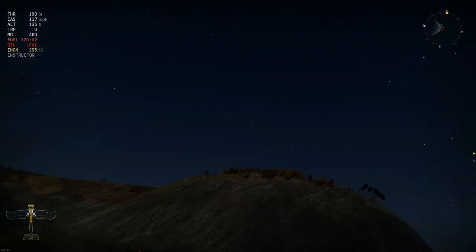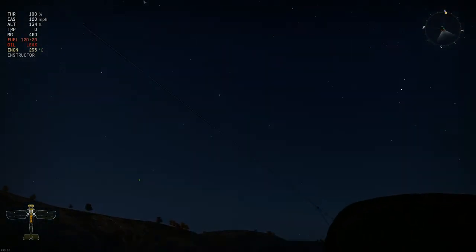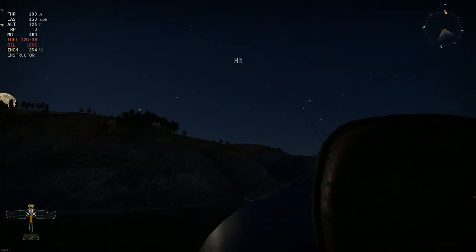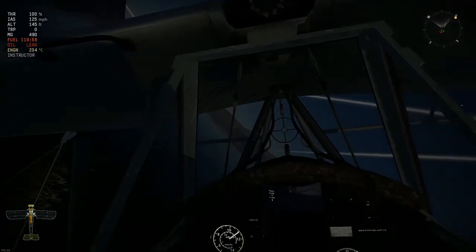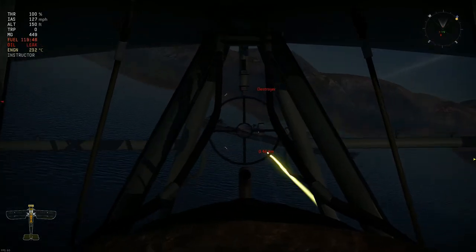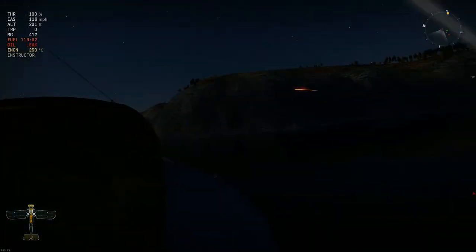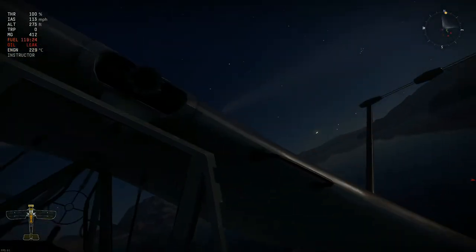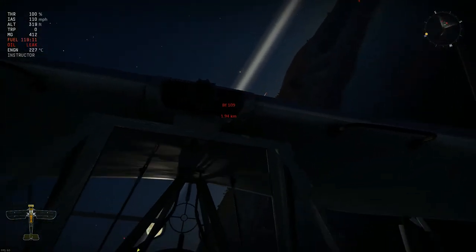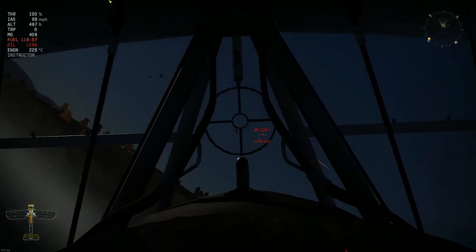Born obsolete, the Swordfish showed the world that sometimes old technology is still needed. That's the thing about the Swordfish — it was out of date, obsolete, seemingly no use anymore. Monoplanes were the new toy; biplanes' day had passed. And yet they still managed to take the fight to everything. Their slow speed was actually one of their biggest advantages. Around 2,800 Swordfishes were made in all, with about 1,000 of those being the Mark II variant.